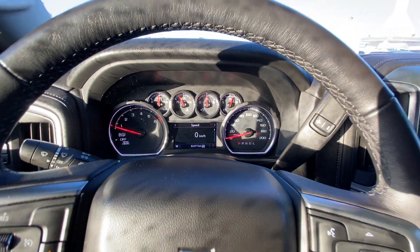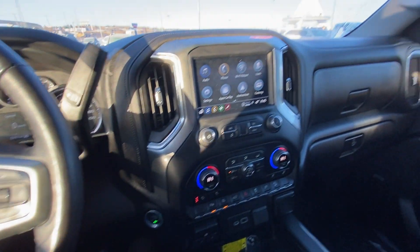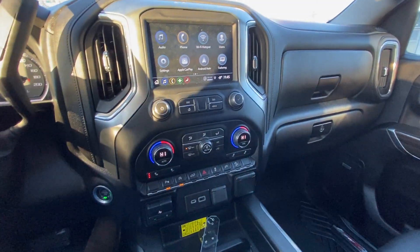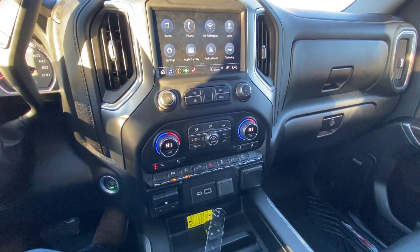We have 32,471 kilometers on the odometer, column shift with push button ignition, a nice large 8-inch touchscreen, Apple CarPlay and Android Auto.